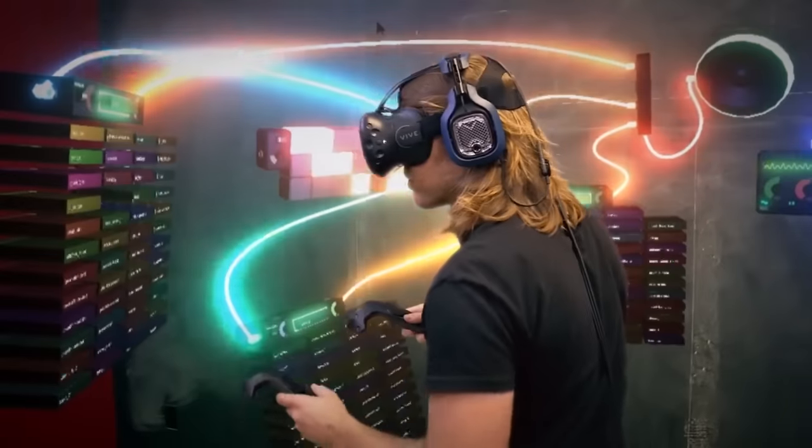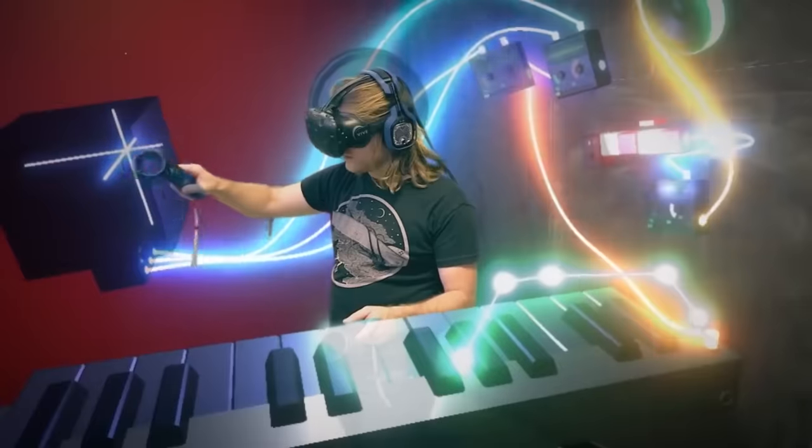With lightsabers — that's what we needed. SoundStage is scheduled to hit Steam on Thursday.